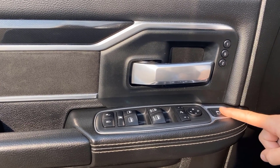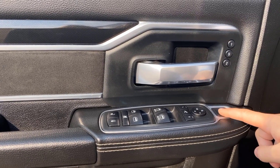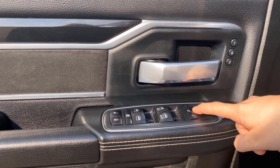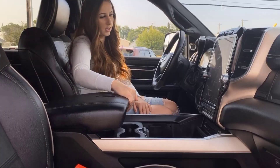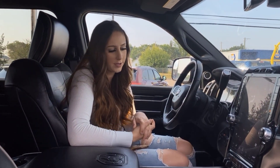They also added a little feature where you can actually adjust the small mirror just by pressing this button right there. You're also gonna have cruise control and Bluetooth — all that stuff is pretty standard in these trucks.